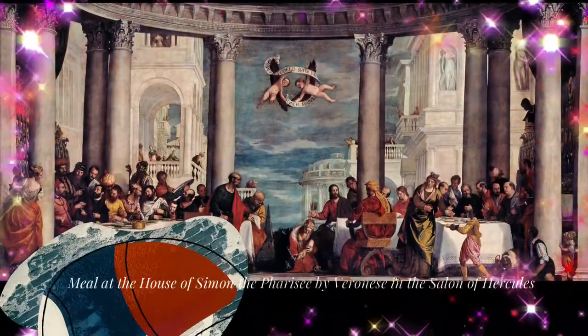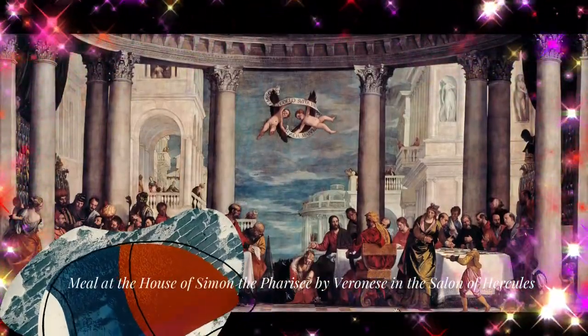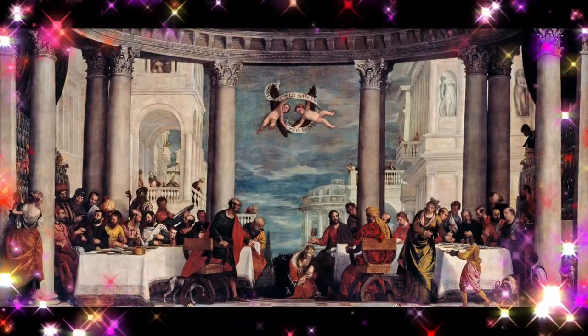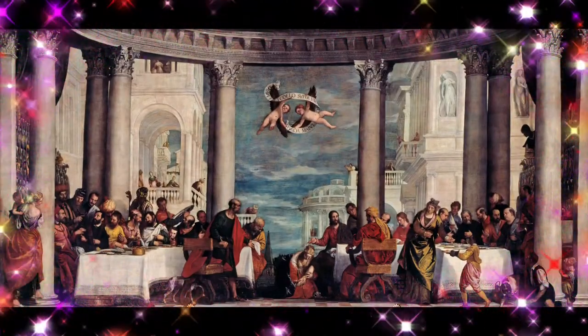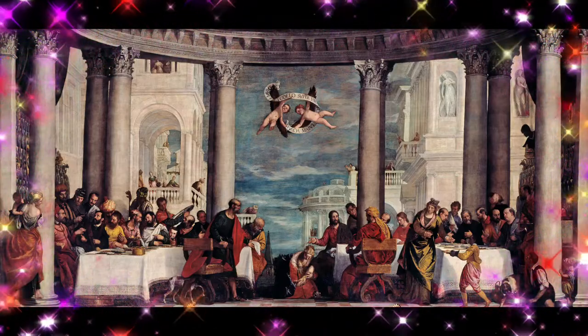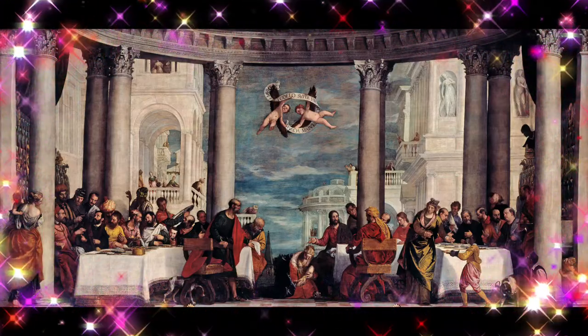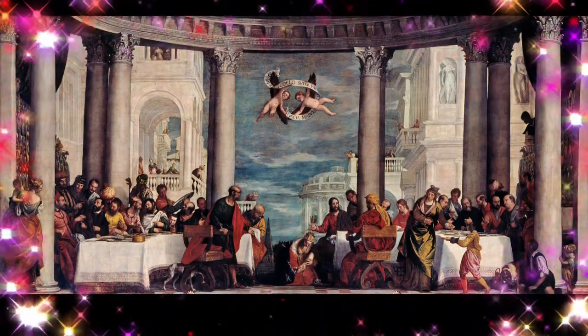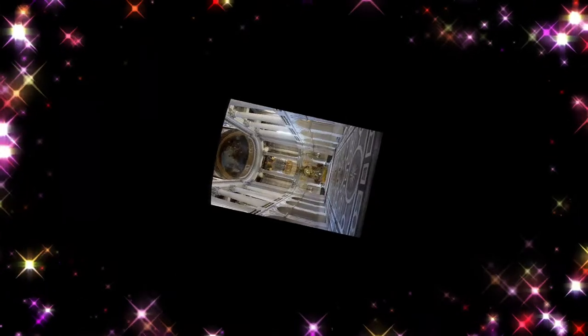It then became grander and more monumental with the addition of the colonnades and flat roofs of the new royal apartments in the French classical, or Louis 14, style as designed by Louis Le Vau and later Jules Hardouin-Mansart. It concluded in the lighter and more graceful neoclassical Louis 16 style of the Petit Trianon, completed by Ange-Jacques Gabriel in 1768.